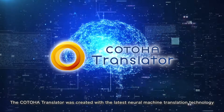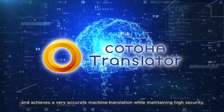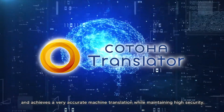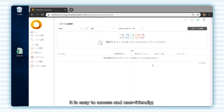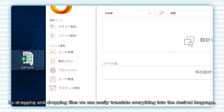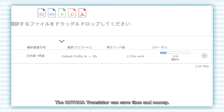The Kotoha Translator was created with the latest neural machine translation technology and achieves very accurate machine translation while maintaining high security. It is easy to access and user-friendly. By dragging and dropping files, we can easily translate everything into the desired language. The Kotoha Translator can save time and money.